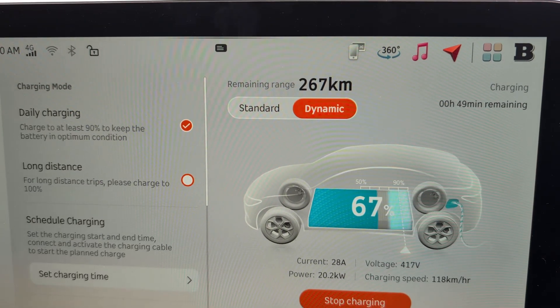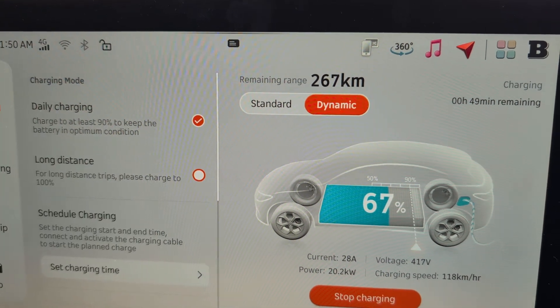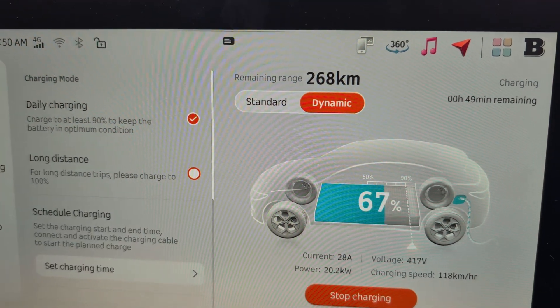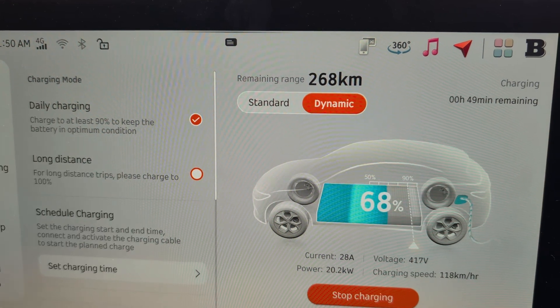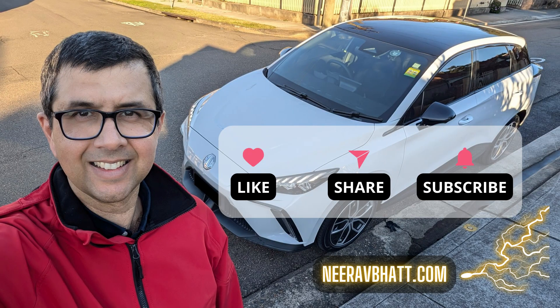So if really fast AC charging is important to you, consider the Smart Hashtag One and Hashtag Three mid-range and top range models, because you'll save a lot of time charging. Good value if you have access to three phase 22 kilowatt charging. Please like and subscribe so I can make more videos like this. Thanks and see you later.